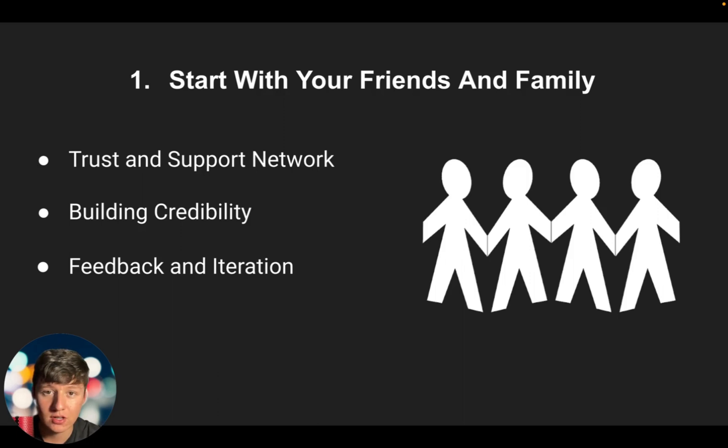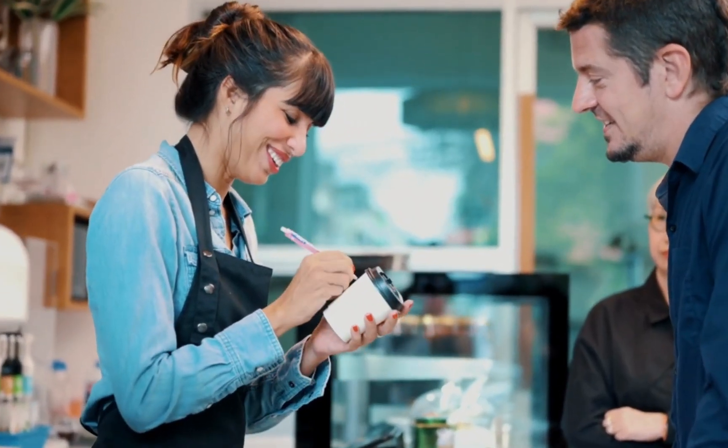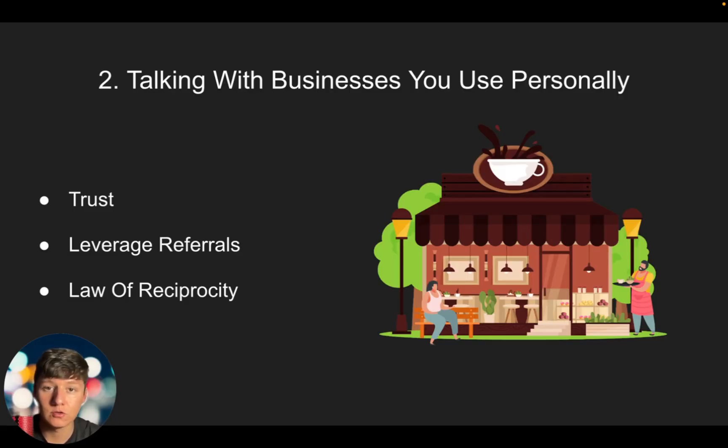The second way you can sign your first initial clients is by talking with businesses you personally use — a barber, a coffee shop, a small restaurant, etc. You can quickly build rapport just by having a natural conversation, and at a certain point you can mention what you do and how you help businesses with their marketing and sales. Even if that business owner doesn't want to work with you, they may know another business that does, since business owners know other business owners. Also, since you're a paying customer, the law of reciprocity means they're going to feel inclined to return the favor and will likely hear you out when you pitch them.